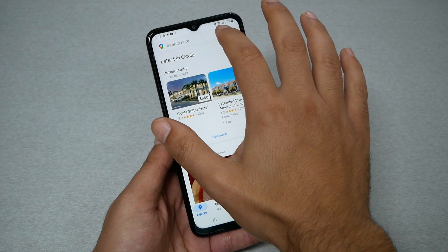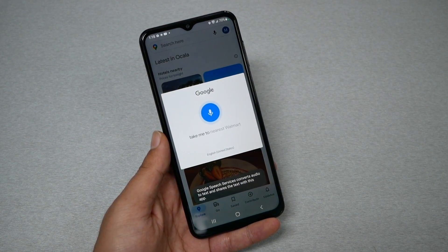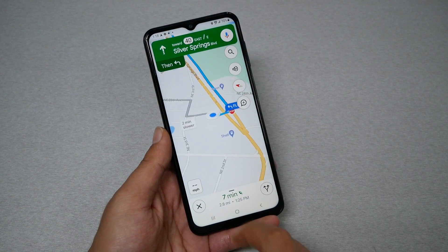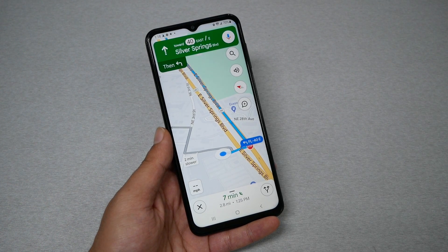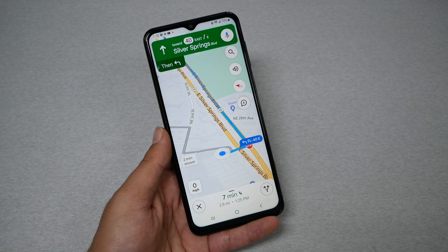Let's check the map now. 'Take me to the nearest Walmart store.' It responds: 'Head south toward Florida 40 East, East Silver Springs Boulevard.' Now it's working.